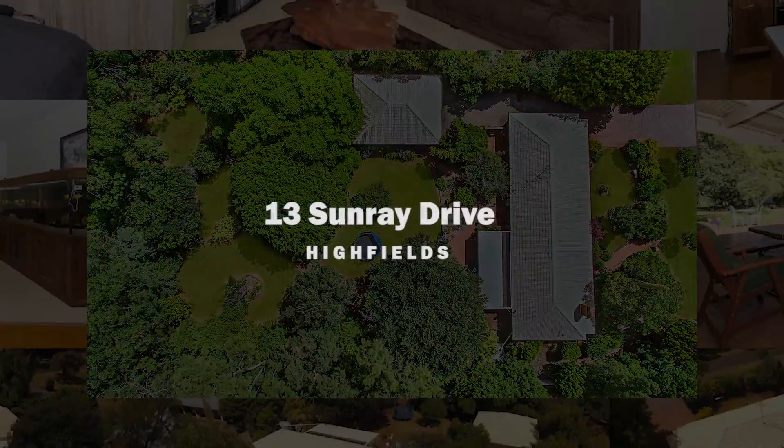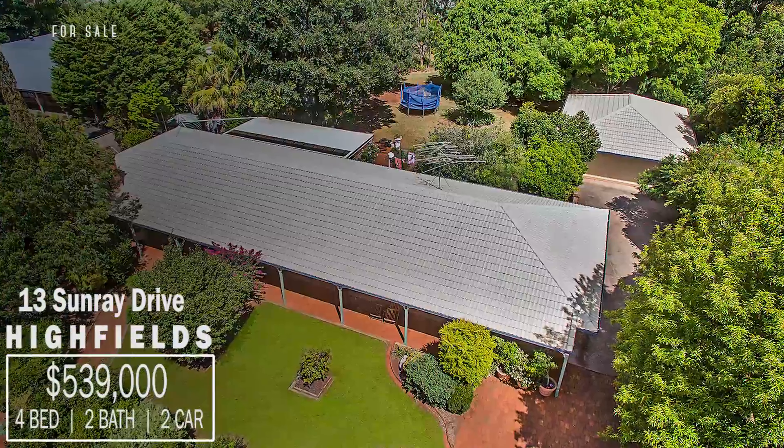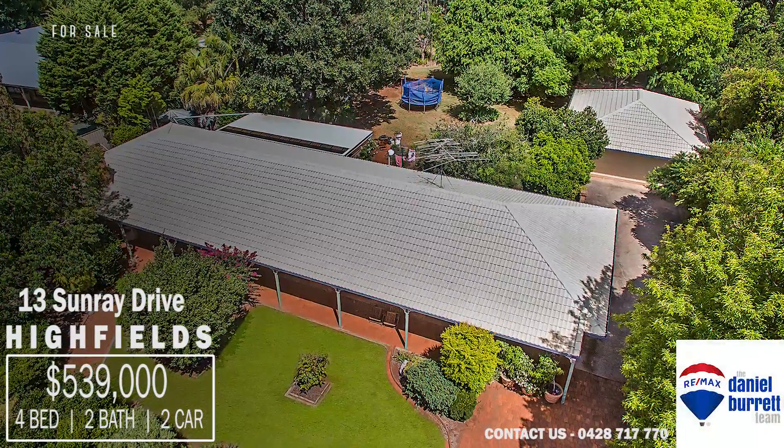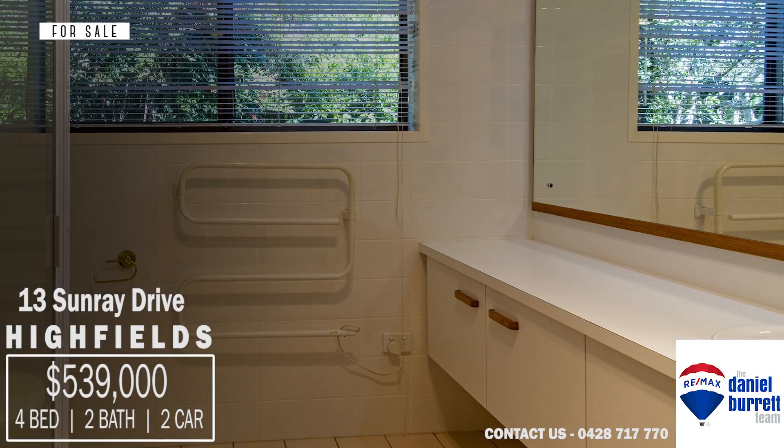Welcome to 13 Sunray Drive in Highfields. This stunning low set brick and tile home offers four spacious carpeted bedrooms, the main with an ensuite and a parents retreat.